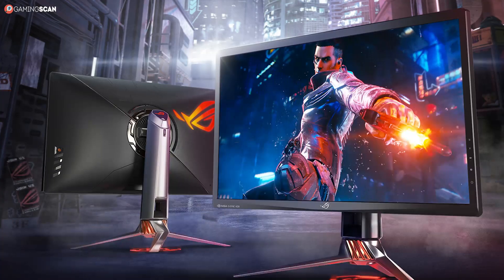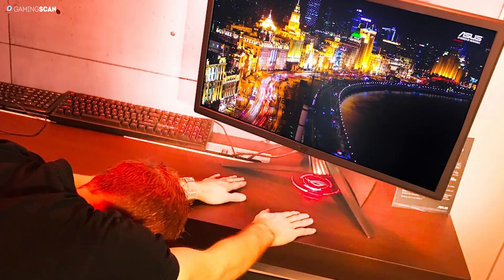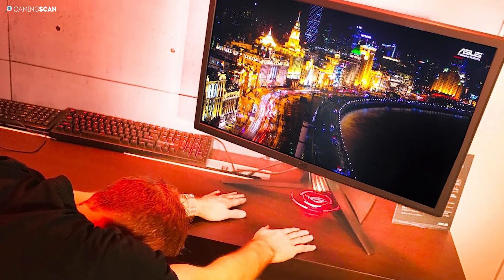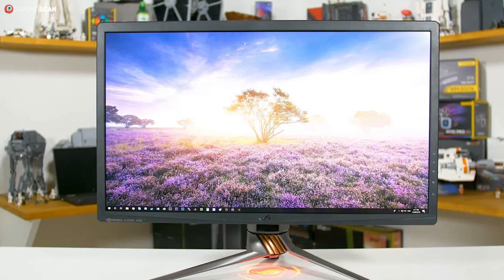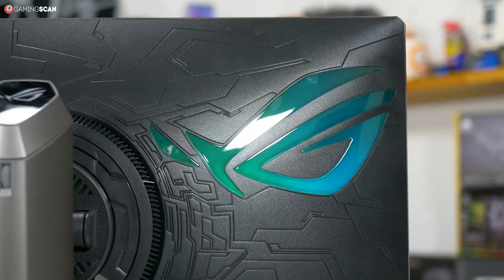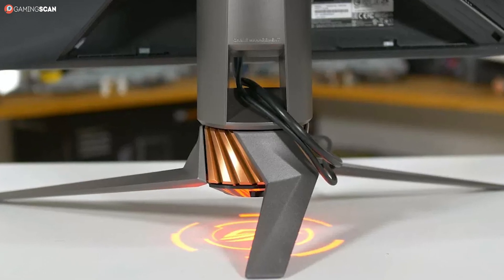And now for something completely different — we give you the ASUS ROG Swift PG27UQ. If you refuse to settle for anything short of perfection, then this is the monitor for you. The only thing that could potentially be construed as bad here is the thick bezels. Other than that, everything is immaculate, from the exterior that simply yells ROG with its patterned back, massive RGB logo, and two RGB projectors, to the visuals and performance.